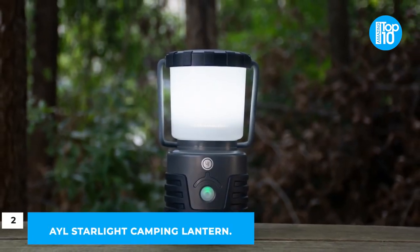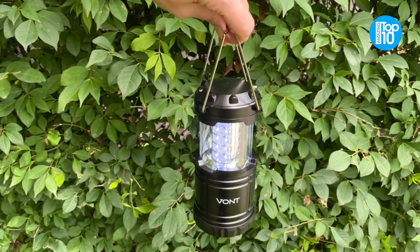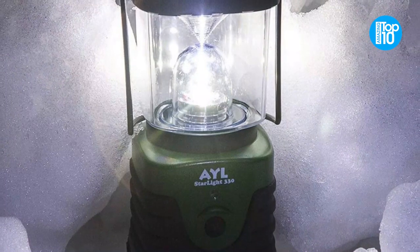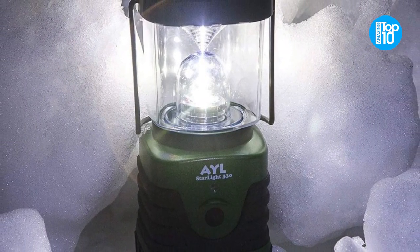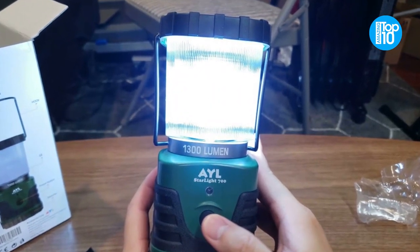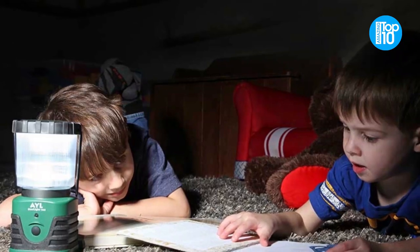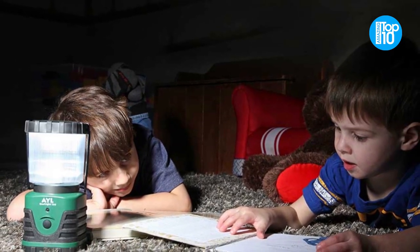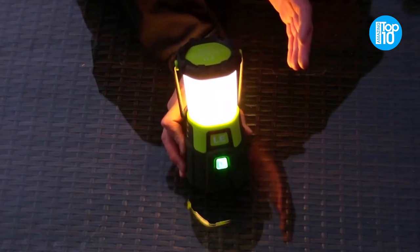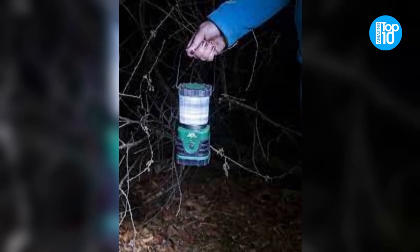Number 2: AYL Starlight Camping Lantern. They've crammed a lot of functionality into a little package. With shock and water resistance, 600 lumens of power, 6 continuous days of operation, and 100,000 hours of usage before it burns out — equivalent to 11.41 years of continuous use — this lamp is a must-have. When it seemed that they would be unable to squeeze any more advantages into this lamp, they went ahead and did so.